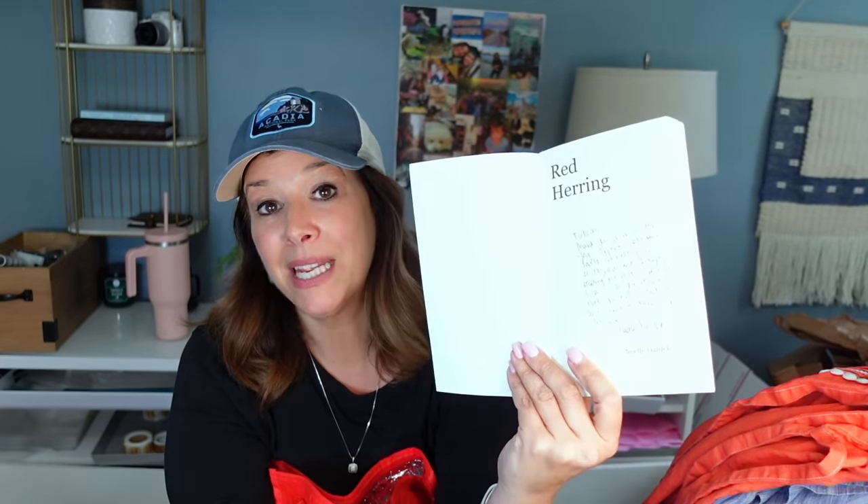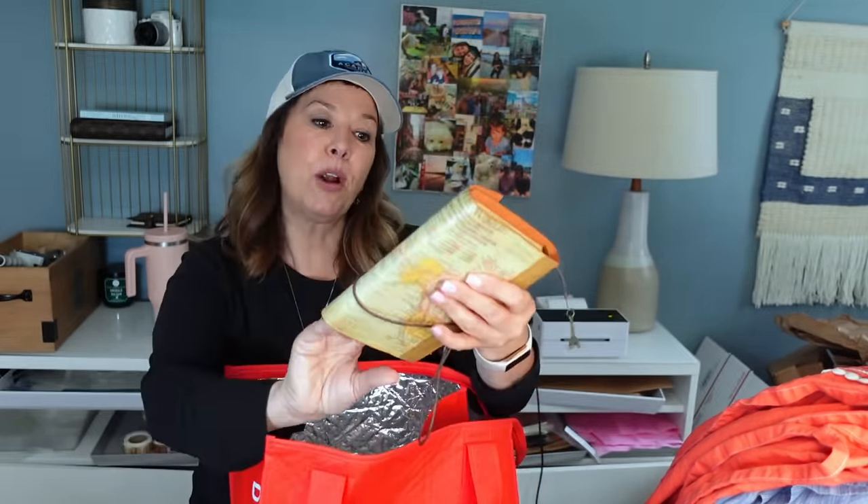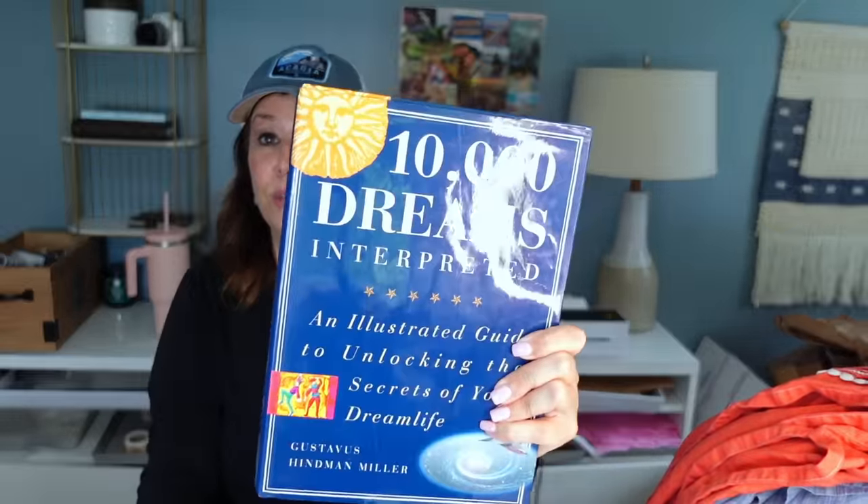Kim also brought me this poetry book called 'Red Herring' by Noel Derelict — the cool thing is the author signed it to someone named Tatum at a book signing. It's author-signed. Kim also brought me this little journal — kraft paper inside, nice suede cover — it would actually be such a beautiful gift. I also got one for Angie because we always have dreams we wake up and want to write down.